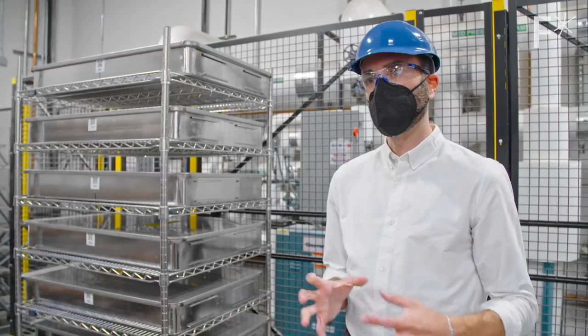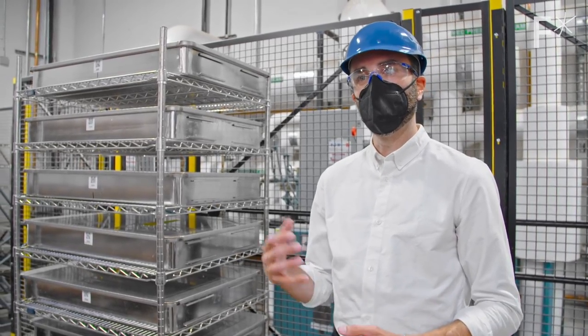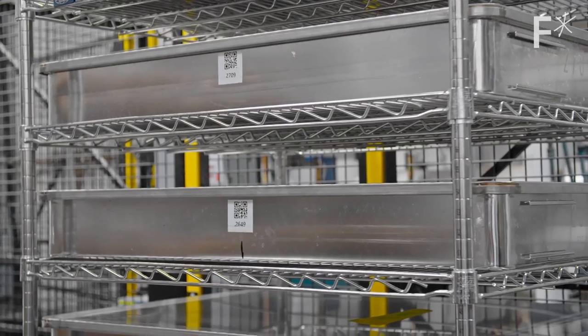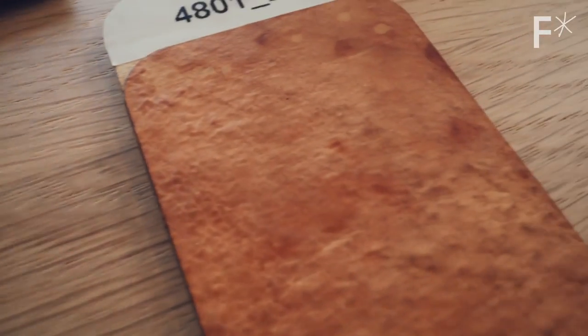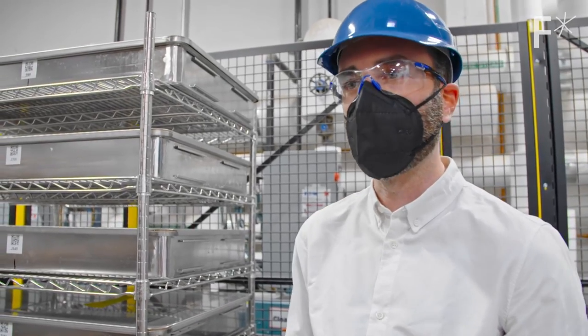They've been able to push this process forward in a way that's more like a biotech or traditional manufacturing process that is tightly controlled. Some trays run material for handbags, others for shoes, and within a plant they can very easily customize what's going on in each tray based on orders received from customers.